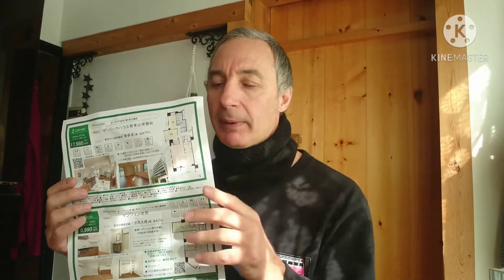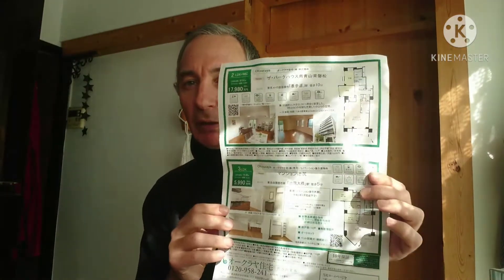The next pamphlet I found really interesting is from an agency called Okoraya — I did buy one apartment through them. They are an old-school Japanese-style real estate agency. They have a couple of listings here. One is in Aoyama, up the hill in Shibuya — an 87 or 88 square meter unit listed at around 1.8 million US dollars, or about 980 man yen, which works out to roughly $1,798,000.